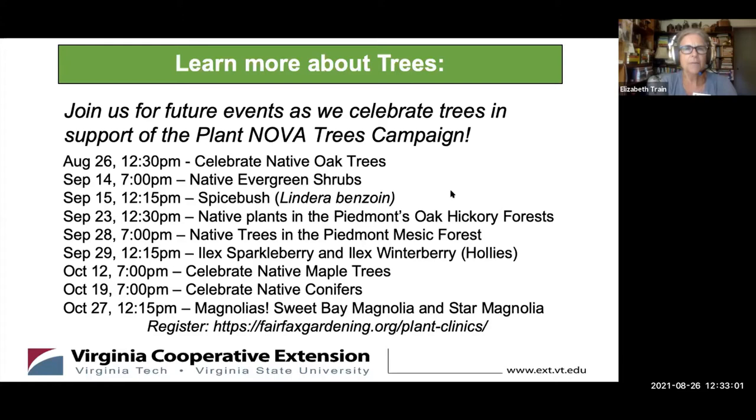This is our lineup of plant clinics in support of that campaign — lots to choose from. We also have some done in the past; for instance, this summer we did an oak gall plant clinic and oak pest plant clinic, so you can go back and view those recordings. These are the ones planned going forward, beginning today.